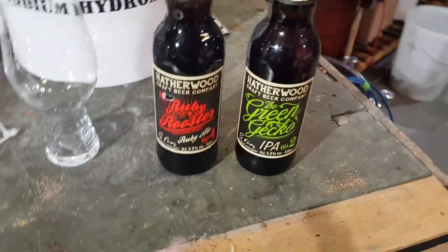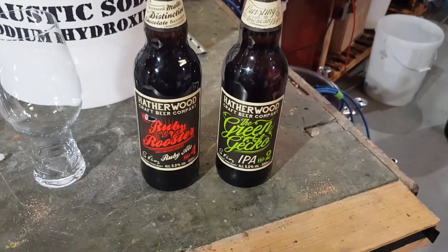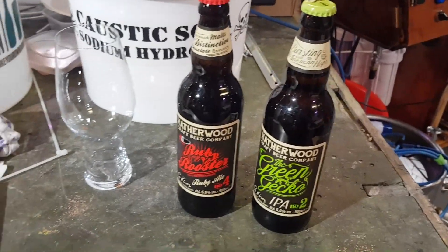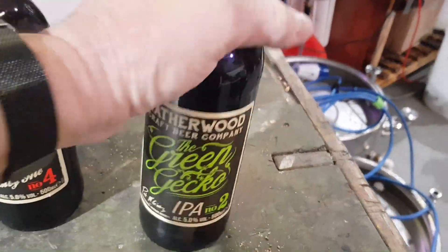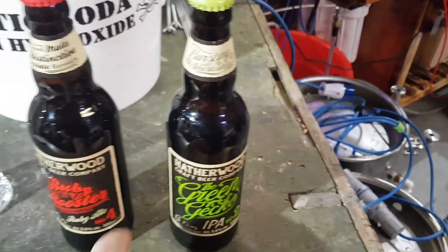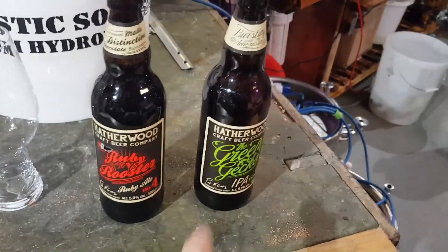Five down. If we're weighing this against the Flavorly order, this would normally be the end because there were only seven beers with that — even though there were 20 cans. So there'll be three more to follow this — bonus three! These next two are also half a litre and 5%, compared to the 330ml — a third of a litre — from the Hatherwood bottles.